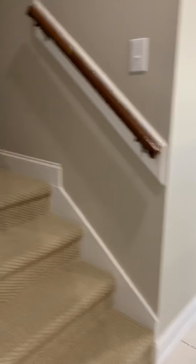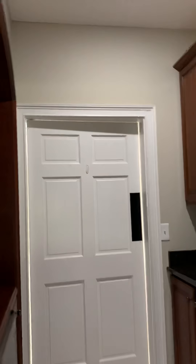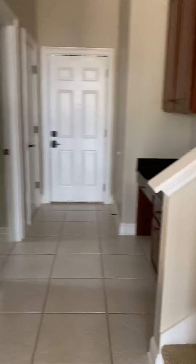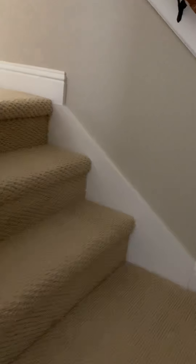So we're headed up the stairs. Sorry, back in the butler's pantry — it probably just made you really dizzy. Headed up the stairs. The carpet could stand to be replaced but this is not bad at all. I don't know if I'd spend the money replacing this carpet up here just yet.